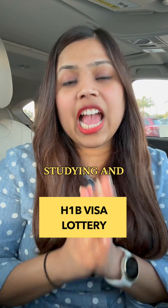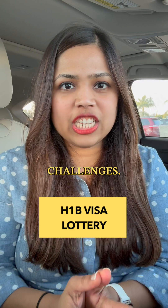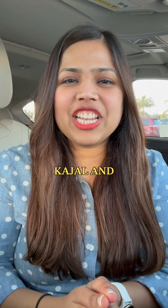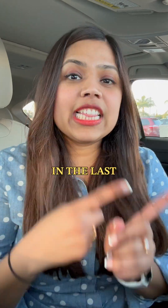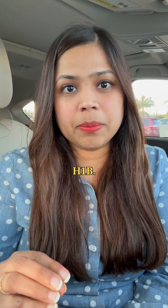One of the biggest challenges of studying and working in the US, especially as an international student, is the visa challenges. Hey everyone, my name is Kajal and welcome to 30 Days of Robotics. In the last video, we talked about OPT and STEM OPT, and in today's video, we're going to talk about H-1B.